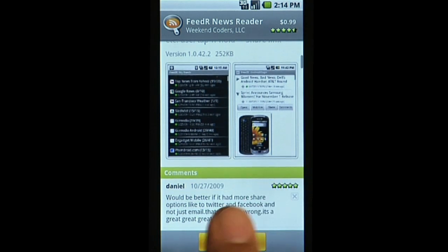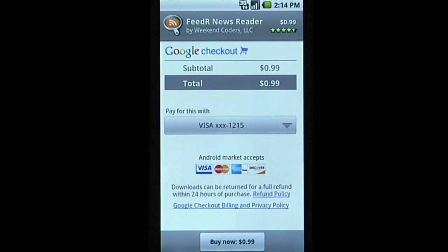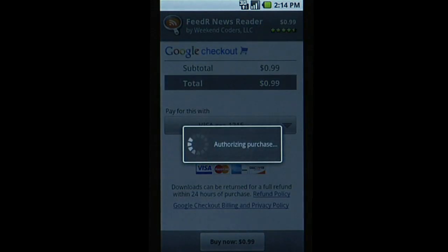Buying an app is easy. Before you complete your order, Android Market lets you know what permissions an app will have. You can purchase apps with your credit card. Once you enter the credit card information, you don't have to do it again.